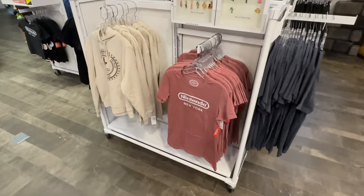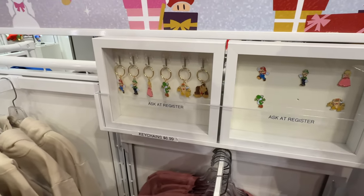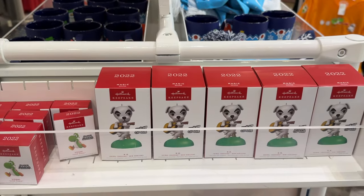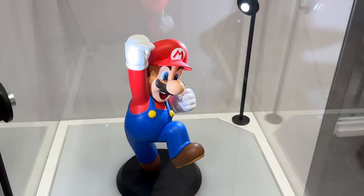Look at these shirts — this is a cool shirt. You can get a little keychain and a pin. I feel like this is for the old school peeps. They have some ornaments here of KK Slider and Yoshi, which is pretty sweet. Got this Mario figure here.